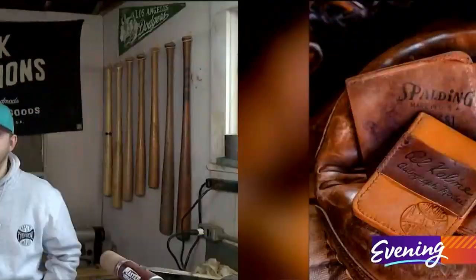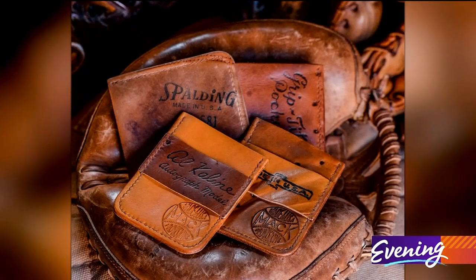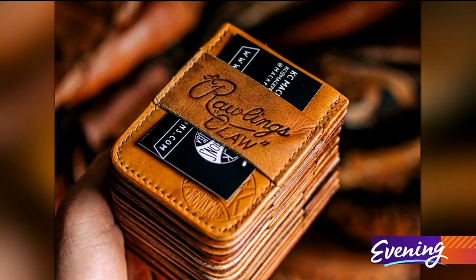And I thought, you know, one day it'd be cool to turn some of these old unusable ones into something. And it just kind of evolved from there.